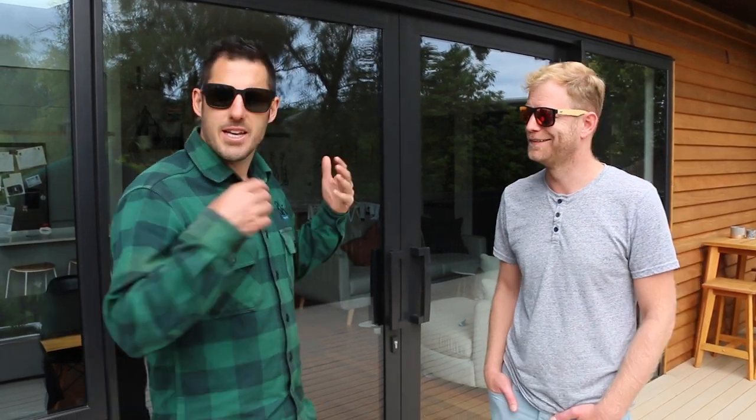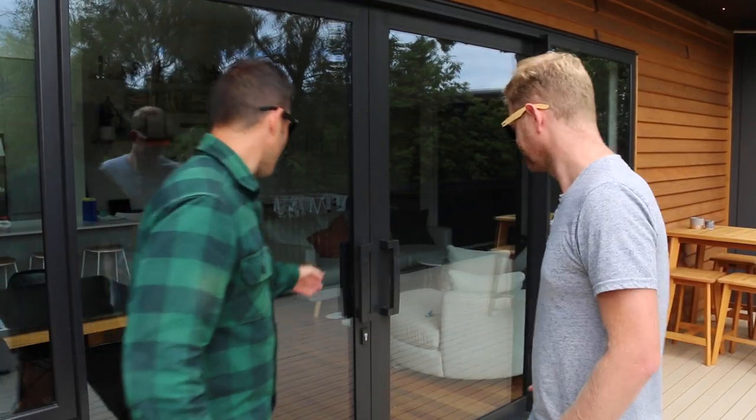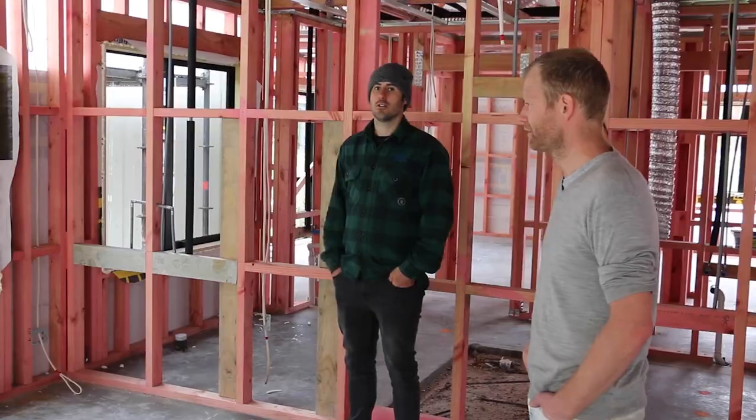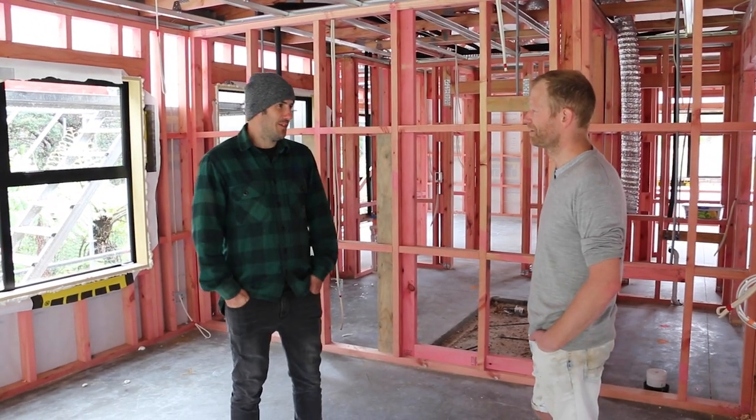I'm Josh, a builder here in New Zealand, and this is Jeff, my very first subscriber. Guess what? I'm building Jeff a home. If you subscribe you get a free house. We're going to call this series Jeff's kind of off the grid real dream one.